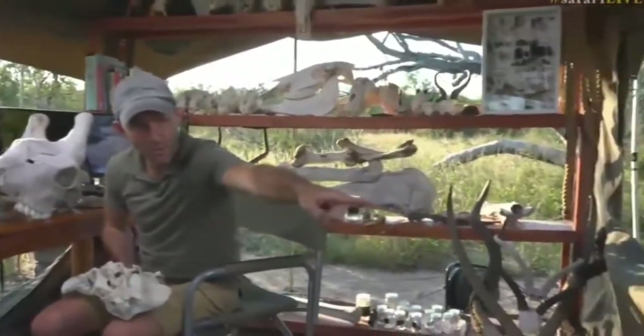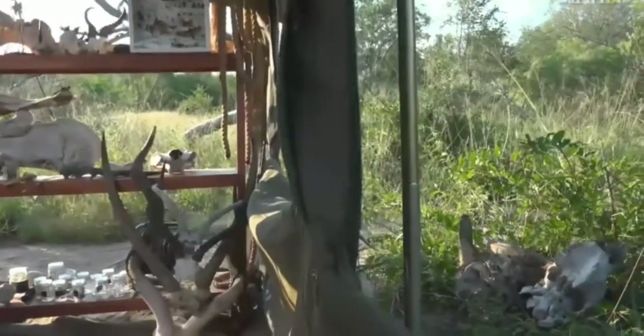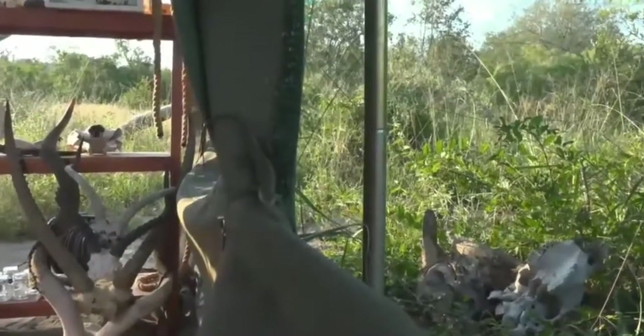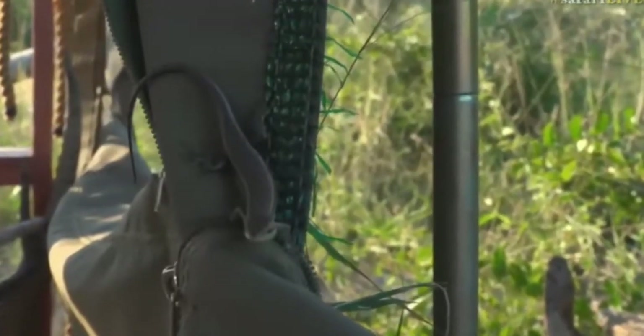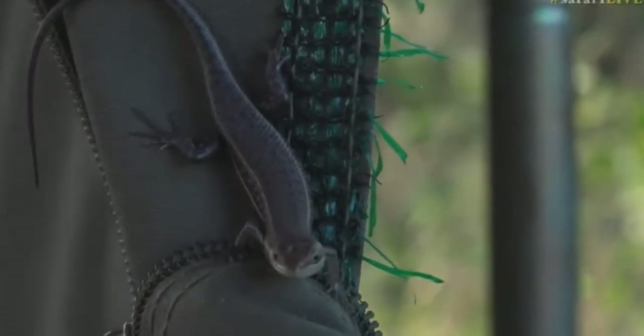There's the skink that was chased off, just in the corner there, and I didn't want to get up just in case. I think that's a striped skink, but I find it very difficult. Isn't that amazing? We are having the most wonderful time. Every time I go out of the tent, we find something else inside the tent.